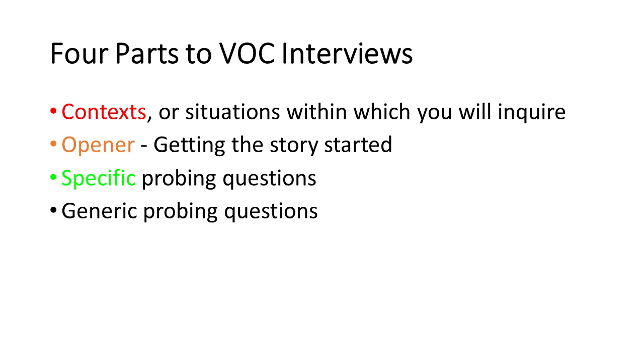When doing a voice of the customer interview, there are four parts to it. First, the contexts — the specific situations within which you're going to inquire, such as the last time you took food on a car trip, to the beach, or to a sporting event. Second, an opener — the question that gets the story started, typically 'Tell me about the last time you...' followed by the functional orientation. Third, specific probing questions that help elicit the story for that particular piece of market research. And fourth, a series of generic probing questions — a set of ways to ask why without sounding like a three-year-old repeatedly asking why, why, why.